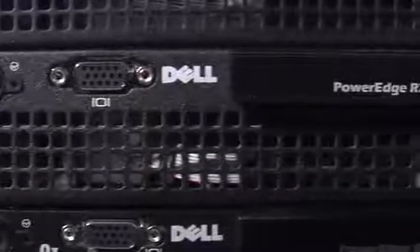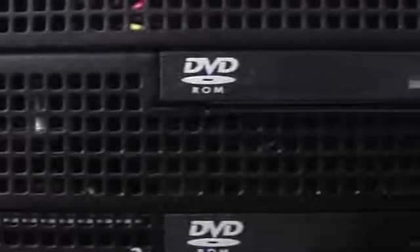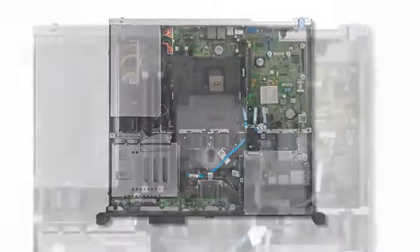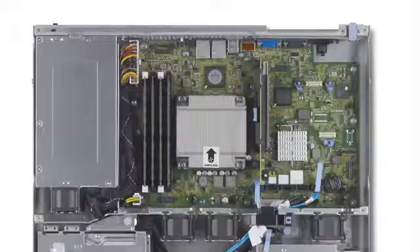The PowerEdge R210 is a one-socket rack server that is ideal for applications that require quick access to transactional data, through your choice of the latest Intel E3 series processors, up to 32 GB of memory, and high-performance hard drives.